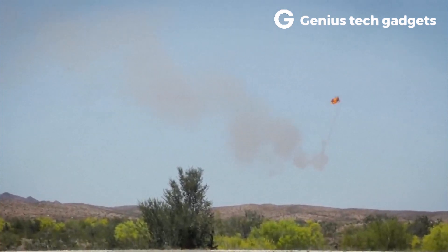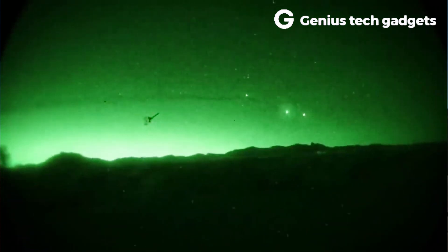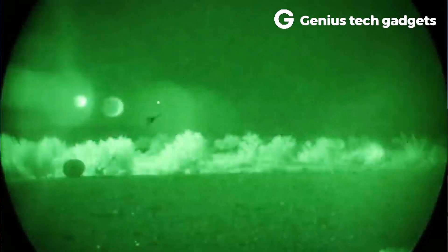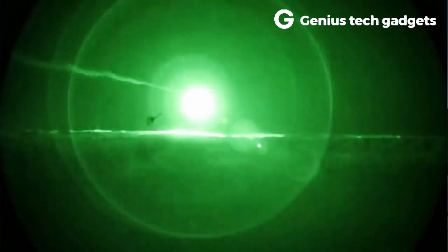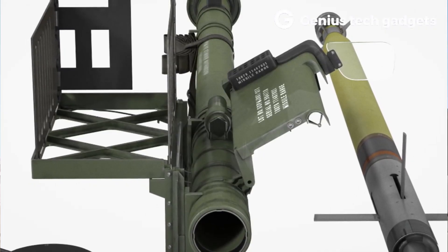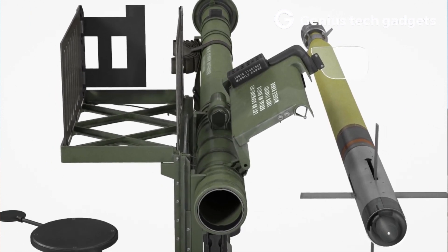It features an impact fuse and a self-destruct timer that detonates the missile 17 seconds after it's launched. The Stinger uses an infrared seeker that locks onto the heat emitted by an engine's exhaust, making it highly accurate with targets between 3,800 and 4,800 meters away. It can also hit anything flying below 3,352 meters.